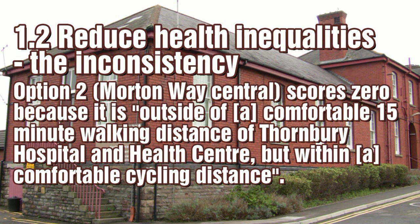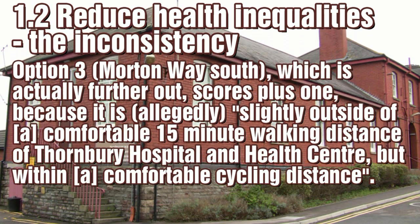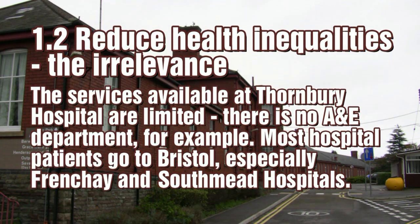Looking at aim 1.2, the inconsistencies in the appraisal report start to be noticed. Here option 2 gets a 0, as residents cannot walk but could cycle to the health centre hospital area. Yet option 3 gets a higher plus 1 score for the same reason. In the planners' minds, patients can walk to hospital, and the fact that most patients have to go to Bristol is overlooked.